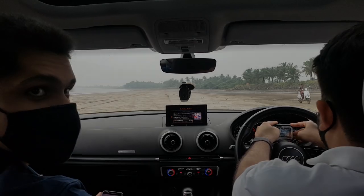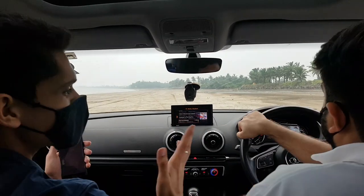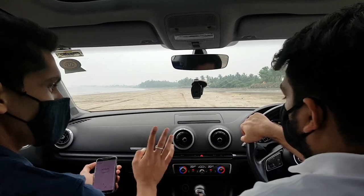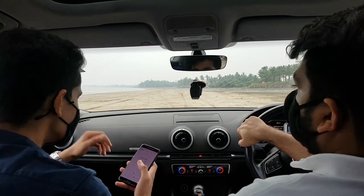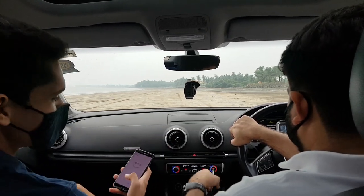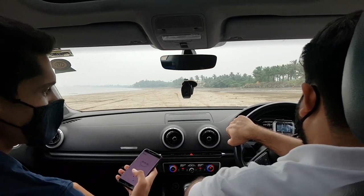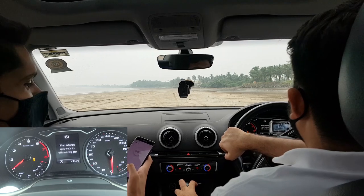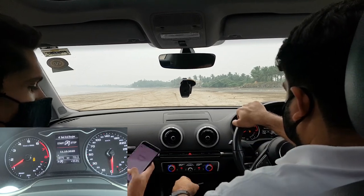We switched cars and now we're in the Audi A3. Traction control off. Ready? 3, 2, 1, go.